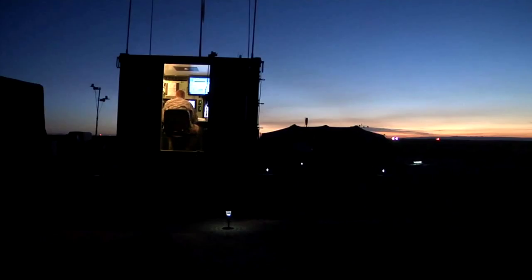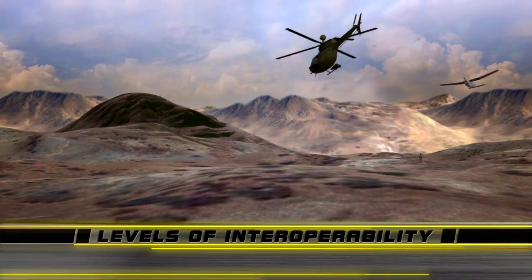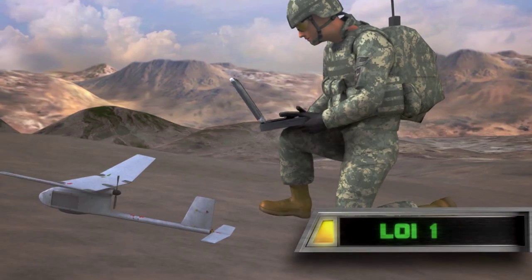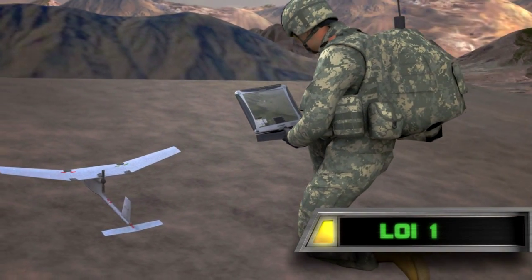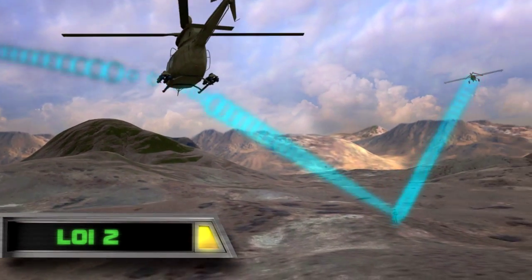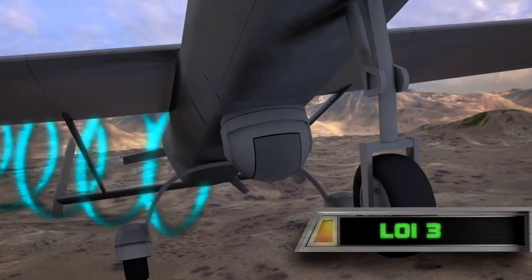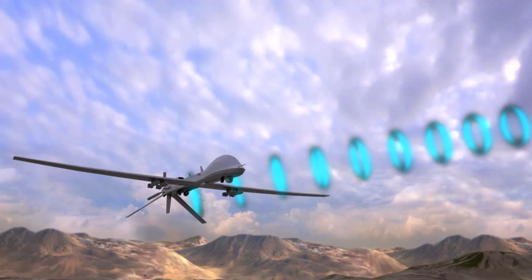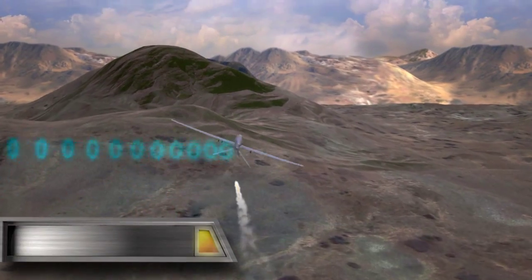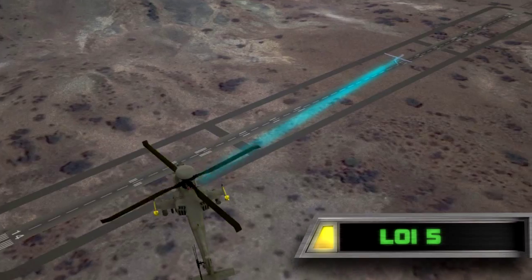Interaction between unmanned aircraft, ground control, and manned pilots has been defined as levels of interoperability. At level one, the pilot and the soldier has indirect receipt of data from the unmanned aircraft system. At level two, the pilot has direct receipt of UAS video and other sensor information. Level three gives the pilot control of the camera and sensors on the UAS. Level four gives the pilot control of the unmanned aircraft's flight path and weapon systems. And at level five, the pilot takes full control of the UAS, including takeoffs and landings.